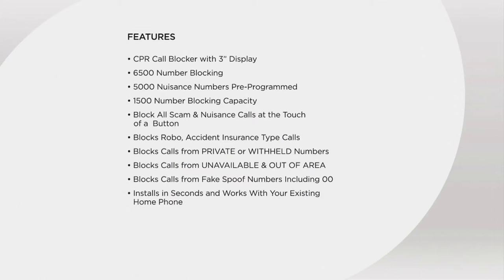5,000 right out of the gate — and reading the reviews, people say the instant they plugged this in their phone was ringing less. You can block scam calls, nuisance calls, robocalls, accidental insurance-type calls, and calls from private numbers or out-of-area. You can block all of that with the CPR Call Blocker.